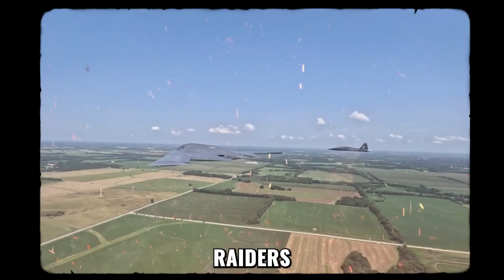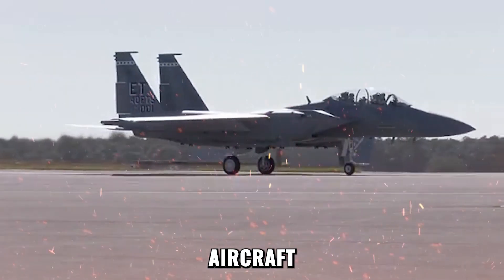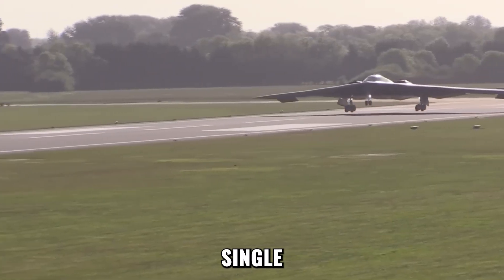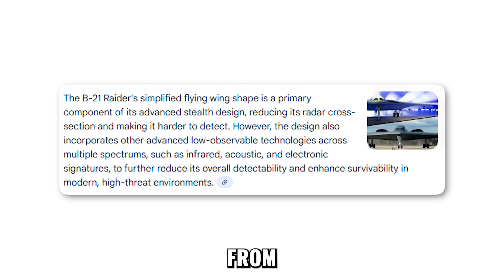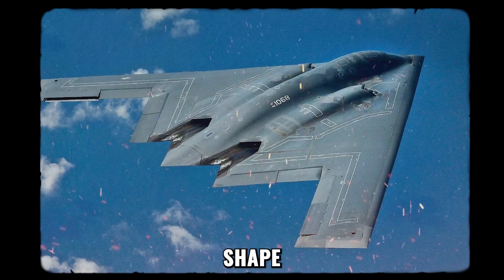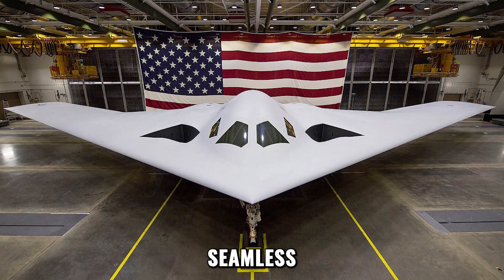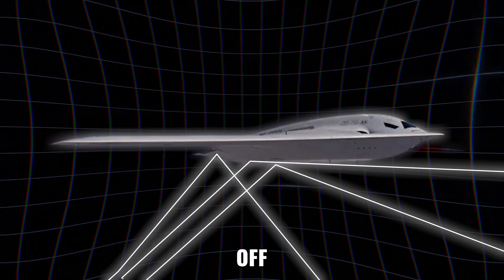The Raider's stealth advantage begins with its design. A normal aircraft is like a rock thrown into a pond — it makes a huge splash and sends ripples everywhere. The B-21 is designed to be like a single drop of water, entering the pond without a sound, its ripples indistinguishable from the surface itself. Northrop Grumman engineers followed the mantra: simplify the shape, complicate the detection. From the front, the Raider looks like a razor-thin blade. From above, a seamless flying wing. There are no vertical tails or sharp edges that give radar an easy surface to bounce off of.